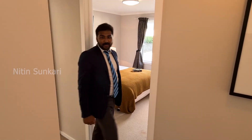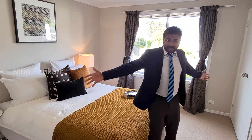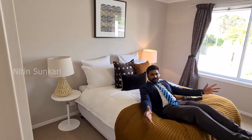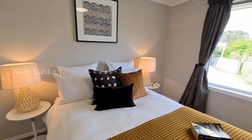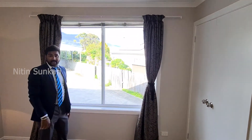Now let's have a look at the bedroom. Look at that massive space — and look at those views: oh my god, the same stunning views of the bay and the mountain.